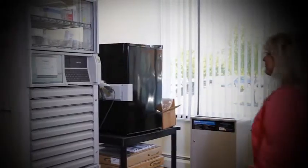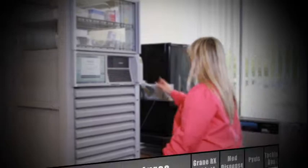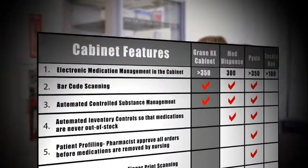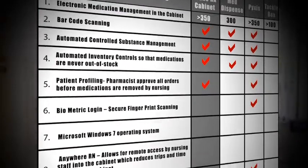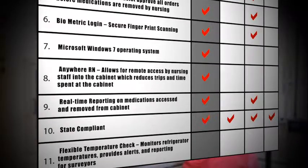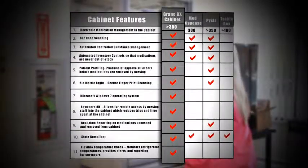The med dispense, PIXIS and tackle box methods have their strengths but cannot compare to the comprehensive approach and superior flexibility of the GrainRx cabinet, especially in regards to security, patient profiling, temperature control and communication. The GrainRx cabinet is the obvious choice.